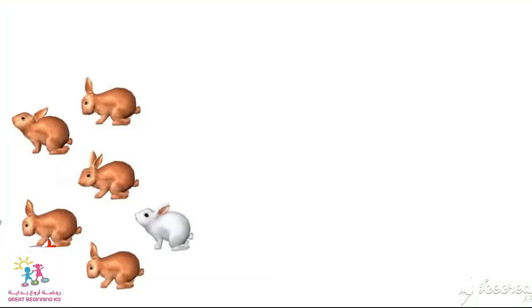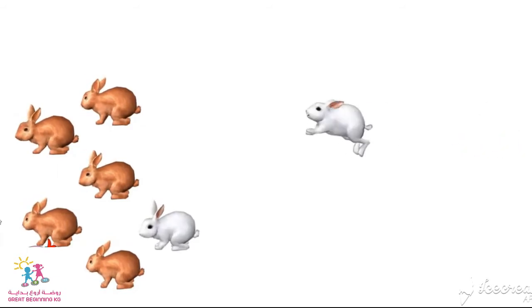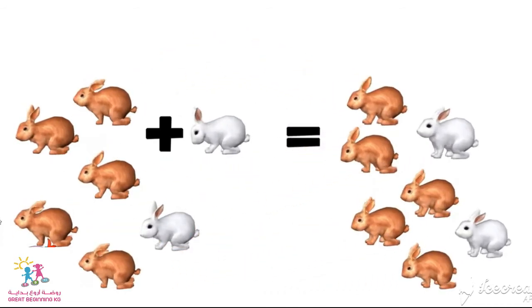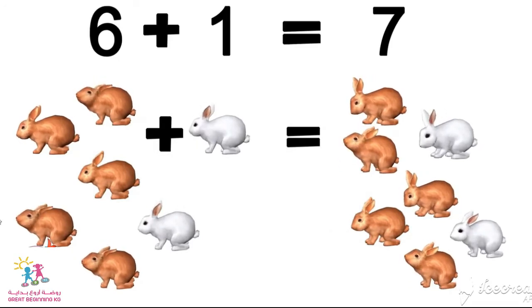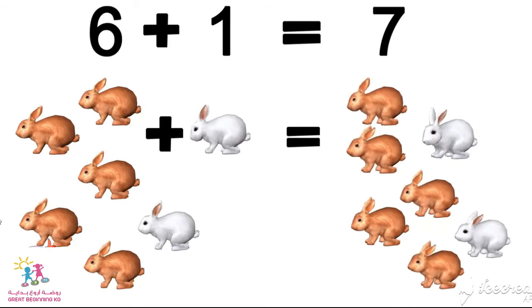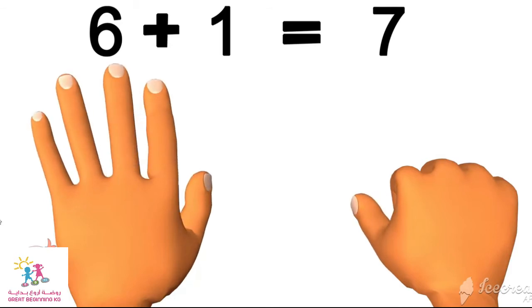Now, let's do this exercise together. Can you please count how many rabbits are here? One, two, three, four, five, six. If we add one more rabbit, how many rabbits are here? Let's count them together. One, two, three, four, five, six, seven. Here we have seven rabbits. Now, you can use your fingers. Six fingers plus one finger equals seven.